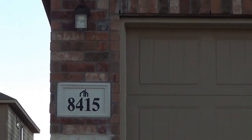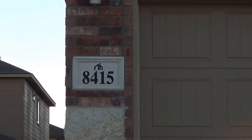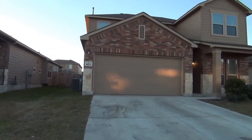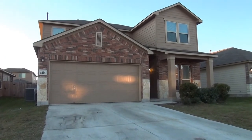I'm here at our new listing at 8415 Cedar Meadows in the Remuda Ranch subdivision. This is the condition of the house as of January 27, 2016 at 5:45 p.m.